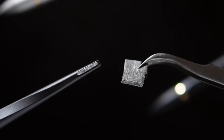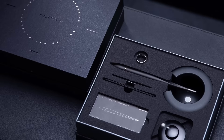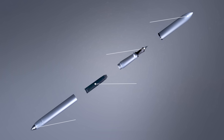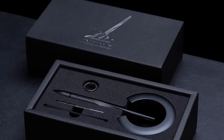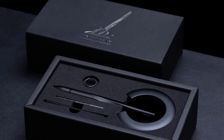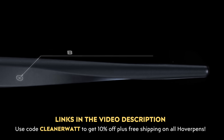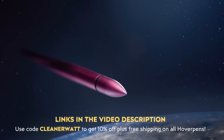If you want something completely unique, the space black color can be upgraded to include a real embedded meteorite piece so you can have a genuine piece of outer space sitting on your desk. For those who prefer riding with a fountain pen, Novium also offers their Future Edition hover pen, which comes in an optional two-in-one configuration that allows you to set it up as a fountain pen or a rollerball pen. Hover pens make a great gift for yourself or someone else, and they come packaged in a really nice box. Find out more by clicking the link in the video description and enjoy a 10% discount and free shipping on all hover pens with code CLEANERWAT. Novium does offer international shipping.